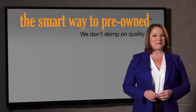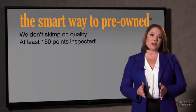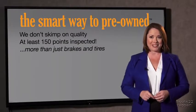That's why we don't skimp on quality. All of our pre-owned vehicles go through at least a rigorous 150-point inspection, checking more than just brakes and tires. The best thing I like about Smart Way to Pre-Owned, besides the great price I got, is that I know I bought a good car.